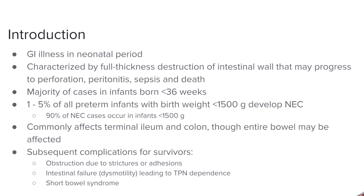NEC is a GI illness specifically in the neonatal period. The full form, stage 3, is characterized by a full thickness destruction of the intestinal wall. The majority of cases are associated with preterm infants below 36 weeks. Statistics show that 1 to 5% of all preterm infants below 1,500 grams will develop NEC, and 90% of NEC cases occur below 1,500 grams. The location is primarily the terminal ileum as well as the colon.